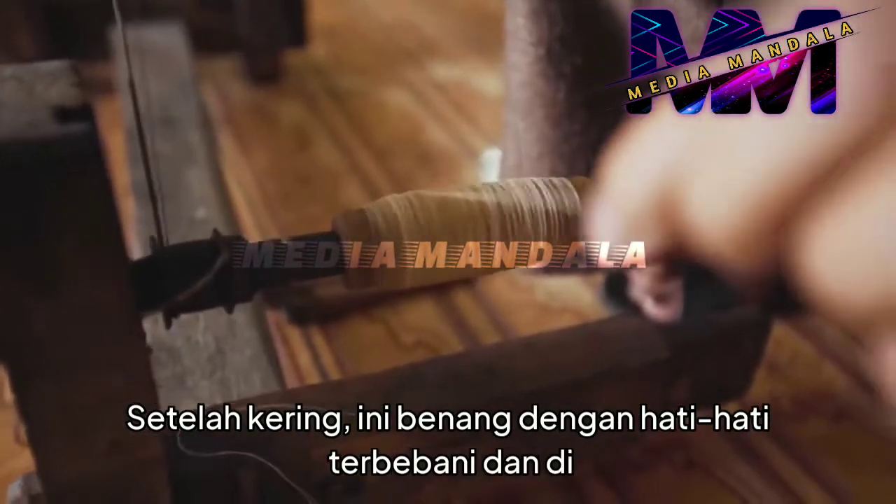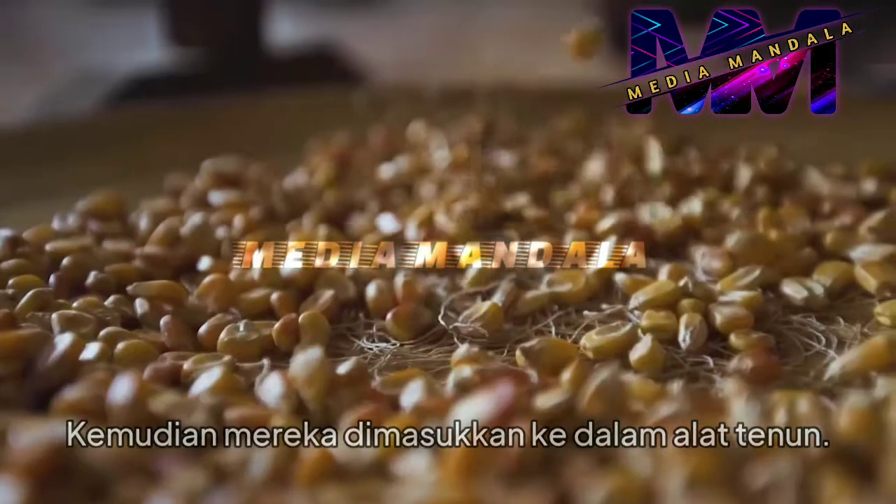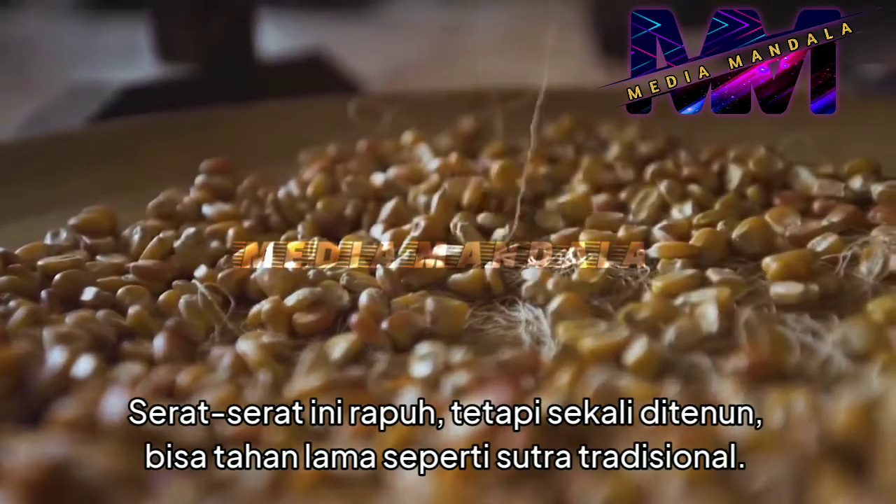Once dried, these threads are carefully weighed down and delicately hand-spooled. Then they're put into the loom. These fibers are fragile, but once woven can be as durable as traditional silk.